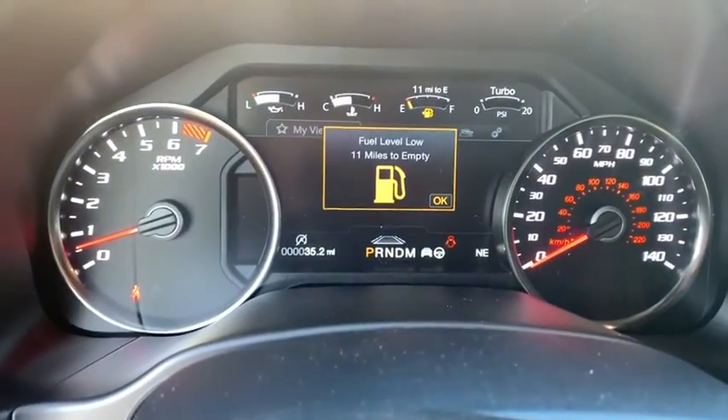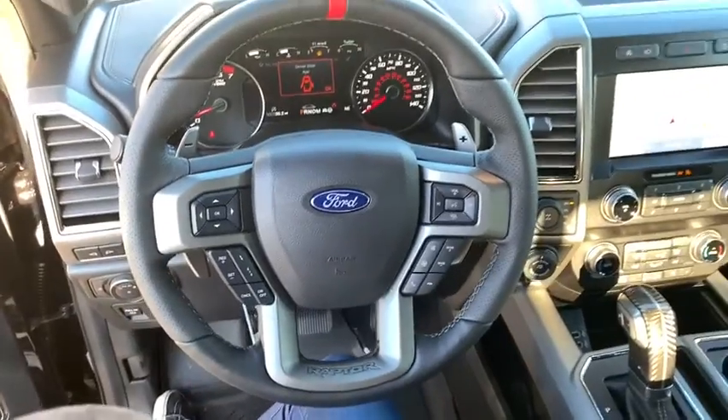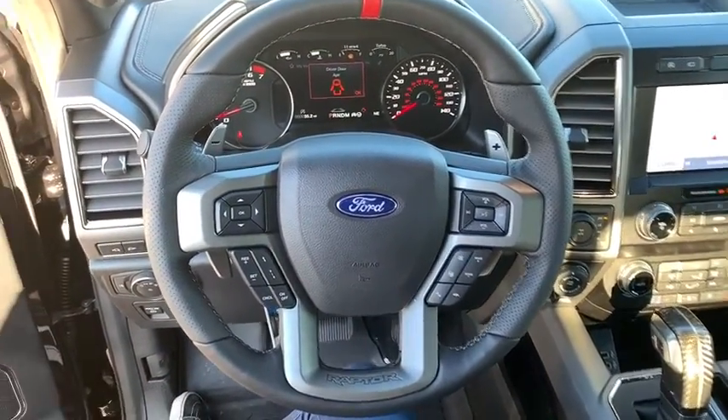Power windows, rear window defroster, trip computer, heated steering wheel, electronic stability control, remote keyless entry, overhead console, panic alarm, tachometer.